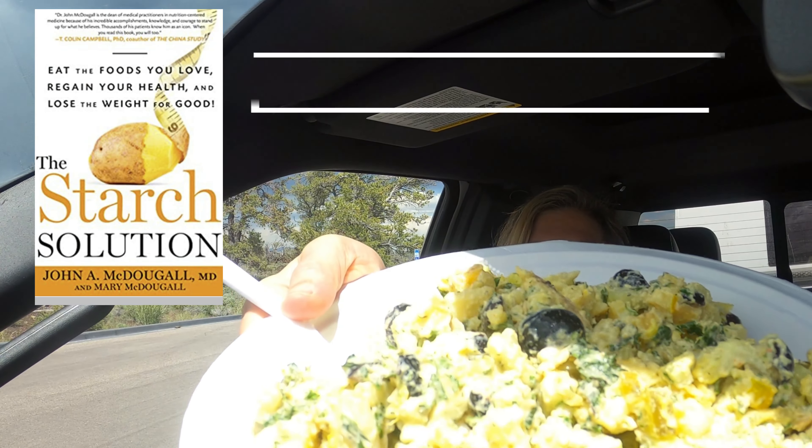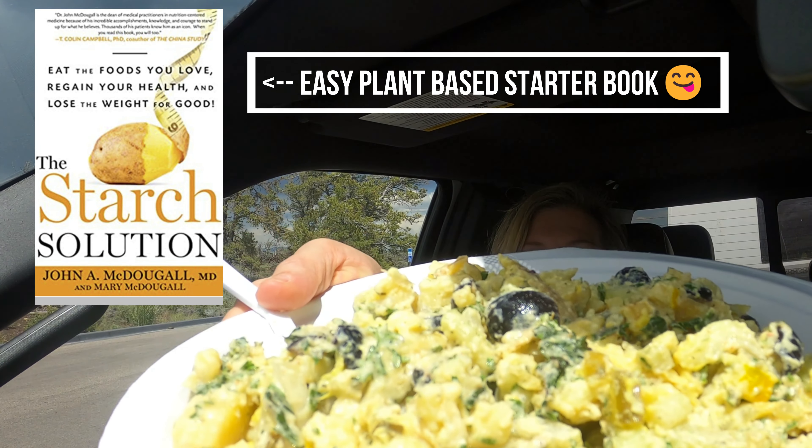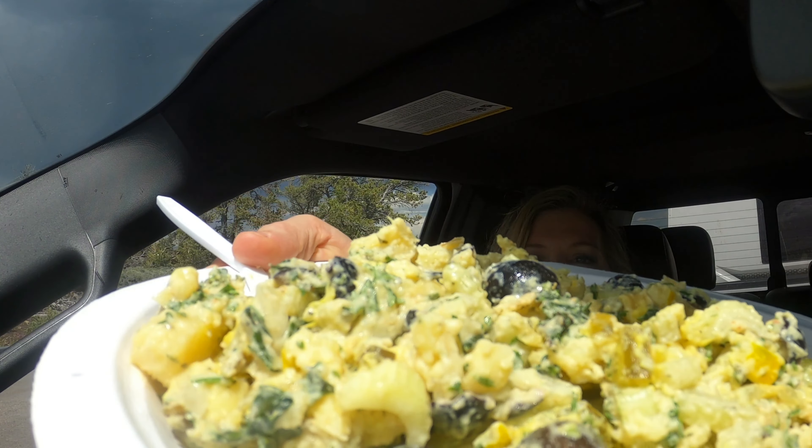For lunch today we've got our absolute favorite: the epic potato salad. It's got white potatoes, lots of ranch dressing, lots of parsley, celery, black olives, pepperoncinis, and pickles of course.